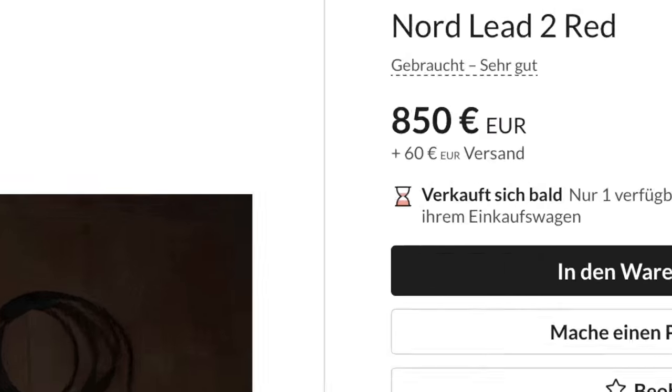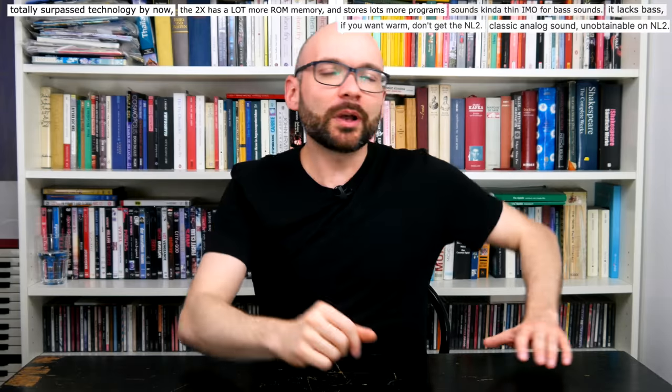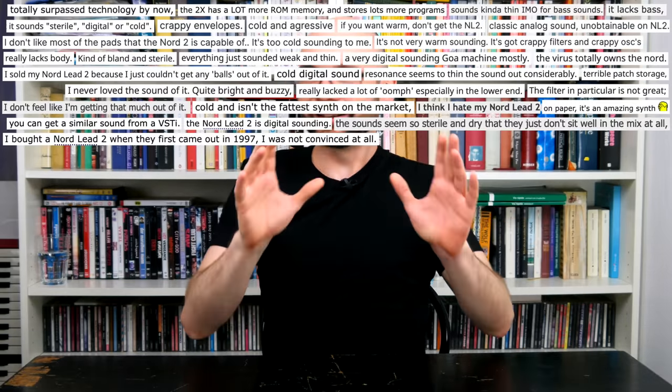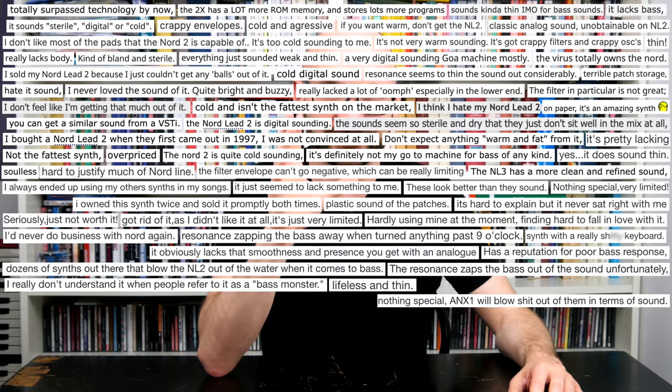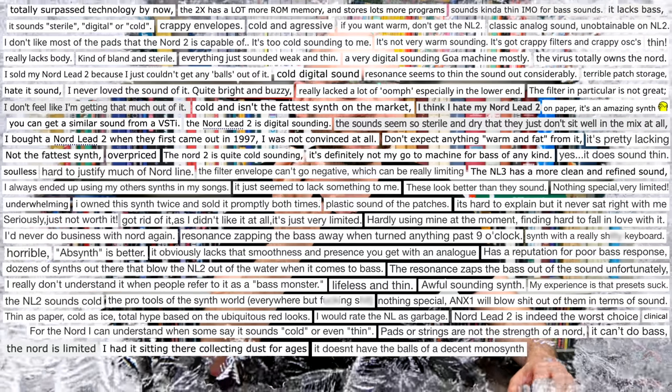Thanks to my dear friend Alfred Oslo for his Nord Lead 2 in pristine condition — old Nords are not exactly cheap. Virtual analog synths have come a long way since the mid-90s. Can the Nord Lead 2 still hold up in today's music tech landscape, and is it cold as ice?